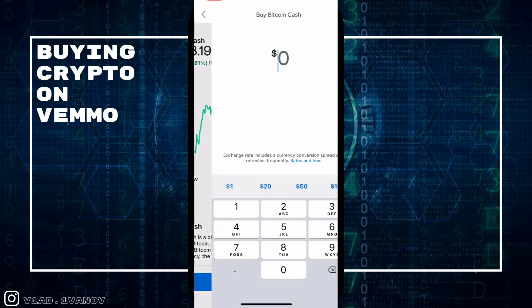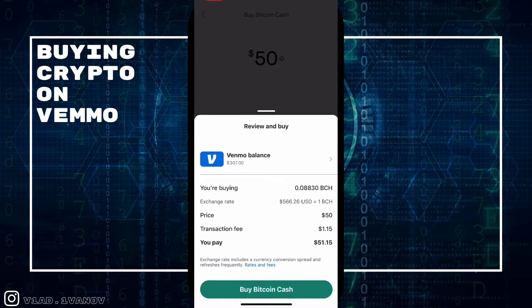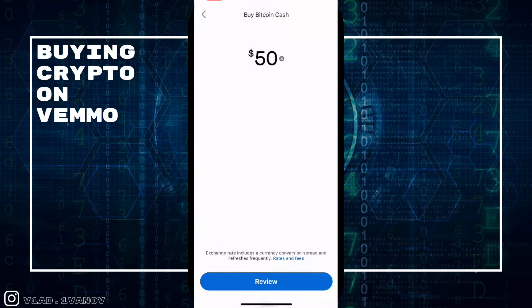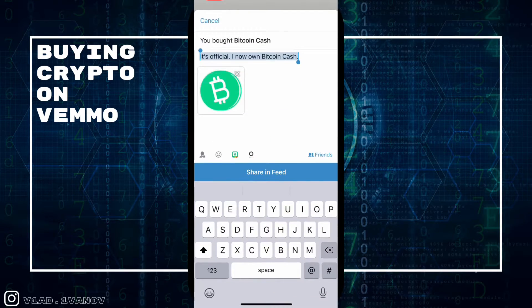We're going to buy some just for the fun of it. We're going to buy $50 worth of Bitcoin Cash — and there we go, it's done. You can see the confirmation: 'You bought $50 of Bitcoin Cash — celebrate with a crypto sticker!'